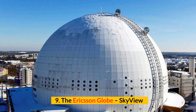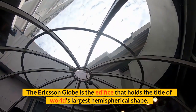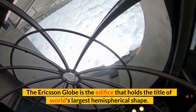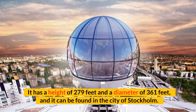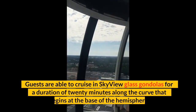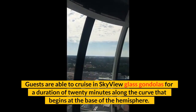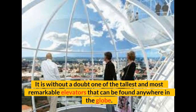Number 9: The Ericsson Globe, Sky View. The Ericsson Globe is the edifice that holds the title of world's largest hemispherical shape. It has a height of 279 feet and a diameter of 361 feet, and it can be found in the city of Stockholm. Guests are able to cruise in sky-view glass gondolas for a duration of 20 minutes along the curve that begins at the base of the hemisphere. It is without a doubt one of the tallest and most remarkable elevators that can be found anywhere in the globe.